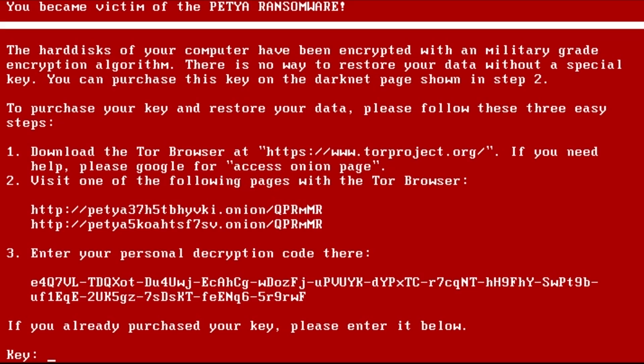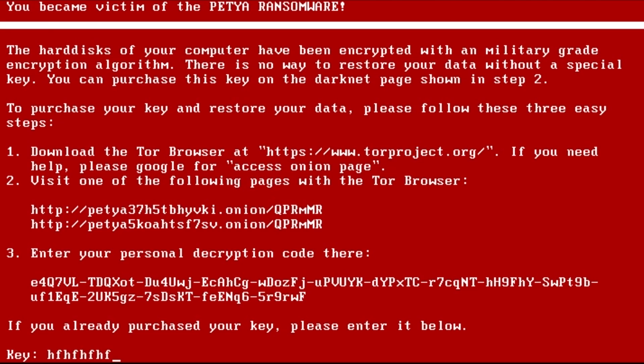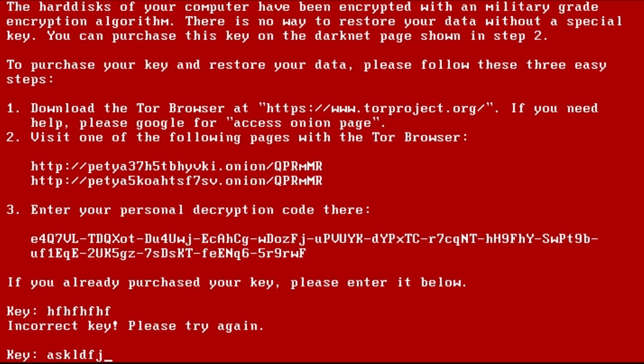This is actually a slightly different variant from others seen on the internet, which requests you to email an email address with your decryption key. The problem with that is that the email address went down very quickly after this ransomware launched, meaning it was completely impossible to decrypt your computer after it was infected. Of course we don't have a key, so anything we type is an incorrect key, and we can't really get through this to get back to our computer.